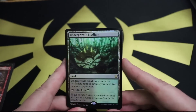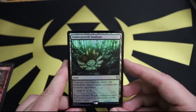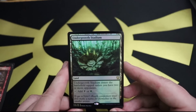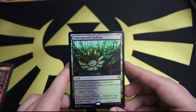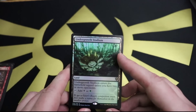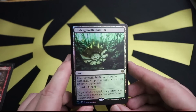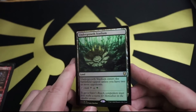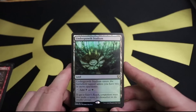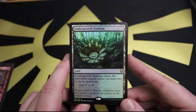Foil Undergrowth Stadium! Can't complain about getting one of the good lands from this set. 'To get to Valor's Reach, competitors must first make a name for themselves in the smaller arenas.' This is somewhere down lower in the plane in some foresty swampy kind of area. It enters the battlefield tapped unless you have two or more opponents, so in Commander it's just straight-up amazing and taps for black or green. Pretty good land with great artwork - I like this little arena.